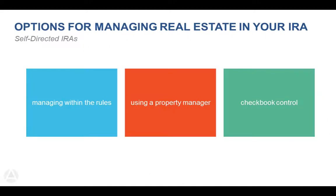Now we're going to get into some case studies and talk about the different options available to you when holding rental property in your IRA. The first example is holding it directly with the IRA and managing it within the rules. The next example will be using a property manager, and then last we'll talk about checkbook control and how that setup works.